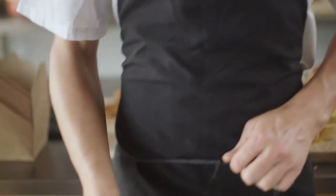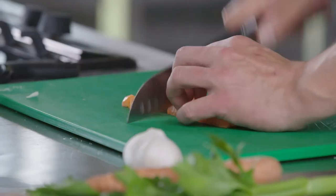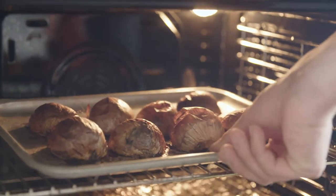Teaching the cookery school is really great. It's really nice to see people coming in — they're coming in a little bit nervous, they don't really know what's going to happen. By the end of the day, we're walking away with a big smile on the face, confident, with a bit more skills under the belt.